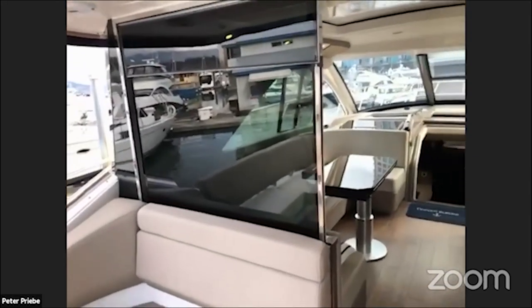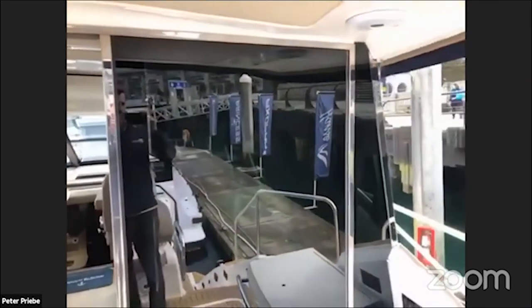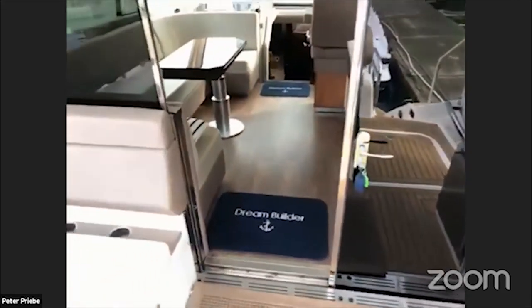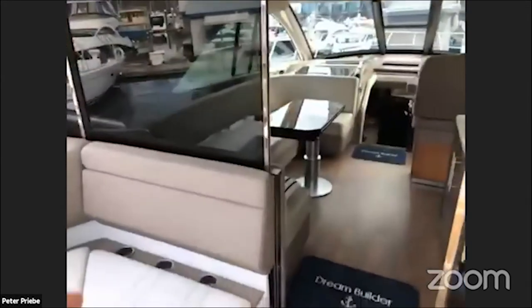This features an upper salon with a door — all stainless steel hardware, very high quality with very smooth operation. This window here actually drops down electrically as well, so it really opens up this whole space.